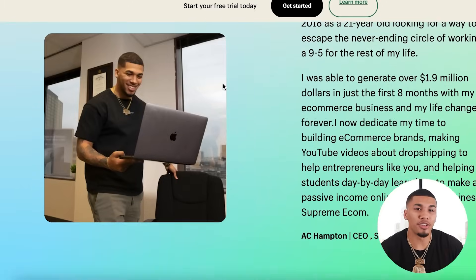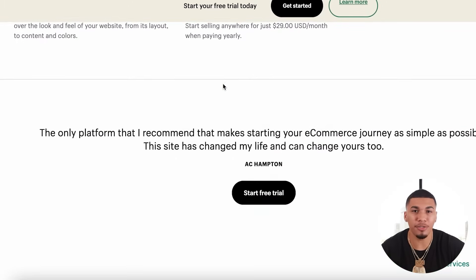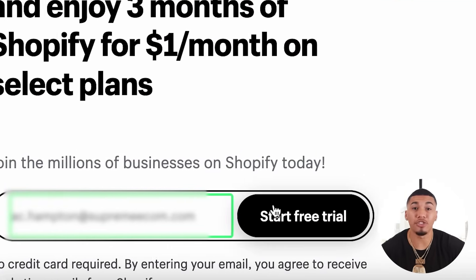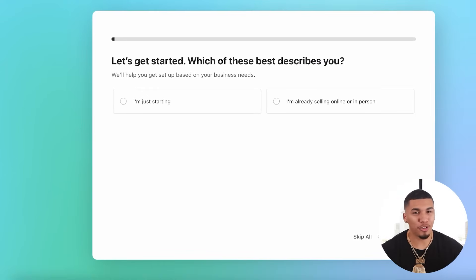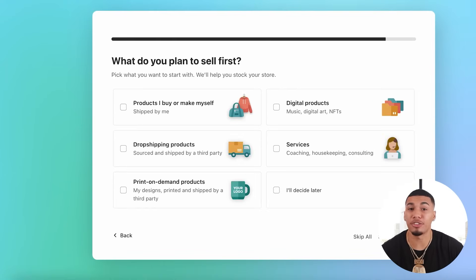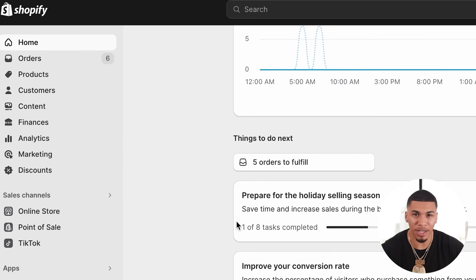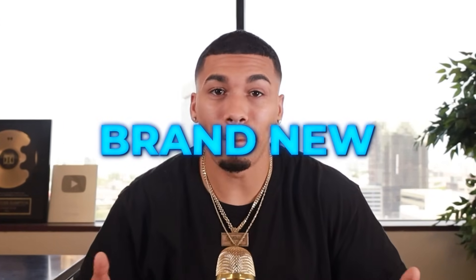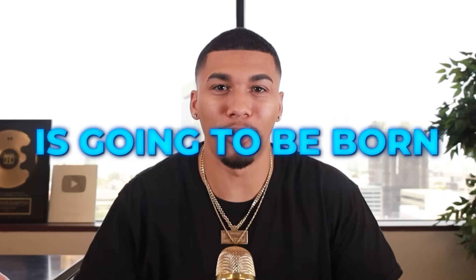I'm going to need each and every single one of you to pause this video and click the first link in my description so you can continue to follow along. Once you click on this link, it's going to take you directly to this page where you'll be able to officially open up your store with the deal I just talked about. Then once you enter your email and press start free trial, it's going to prompt you all the way through — it's a super simple process of answering just around seven questions, and once you get through them, you're going to end up on your Shopify dashboard.